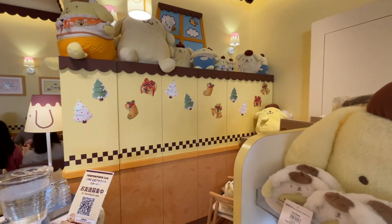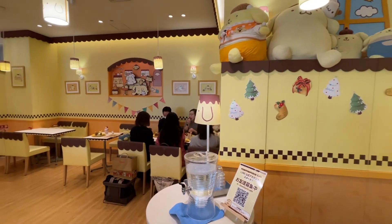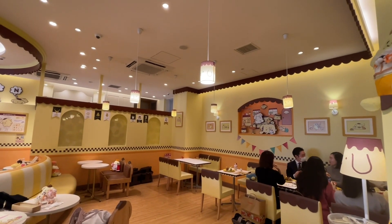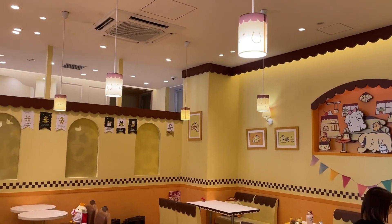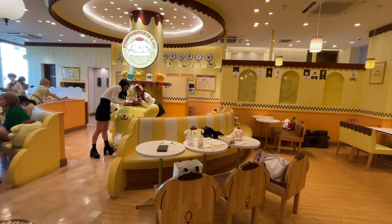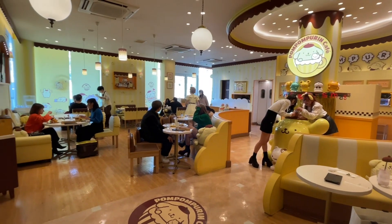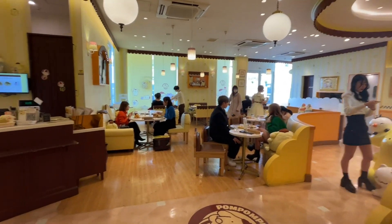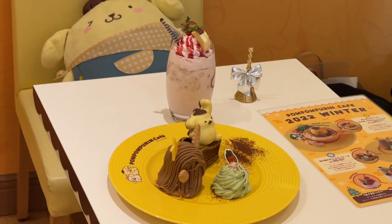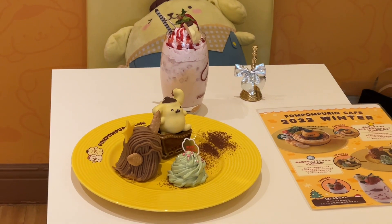This is the inside of the Pom Pom Puri Cafe. It is so cute. Oh, look at the lamb. This is the Mon Dome. This is the strawberry-shaped drink.